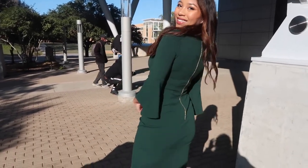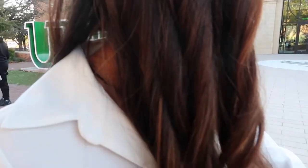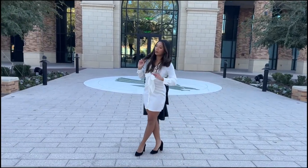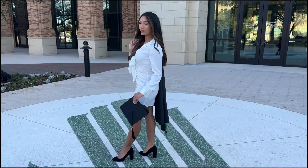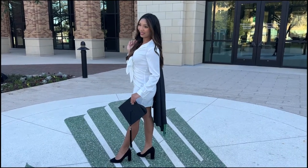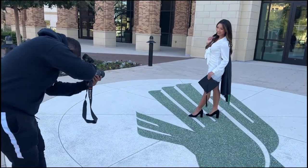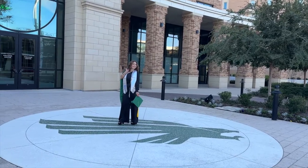We're on to outfit two. Gianna's taking her pictures right now and I am waiting. We're at the UNT sign in the Welcome Center. She's slaying!